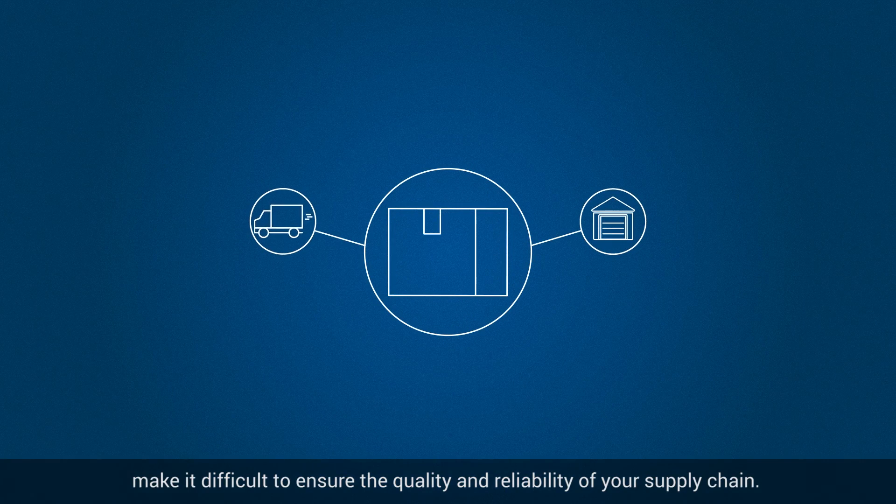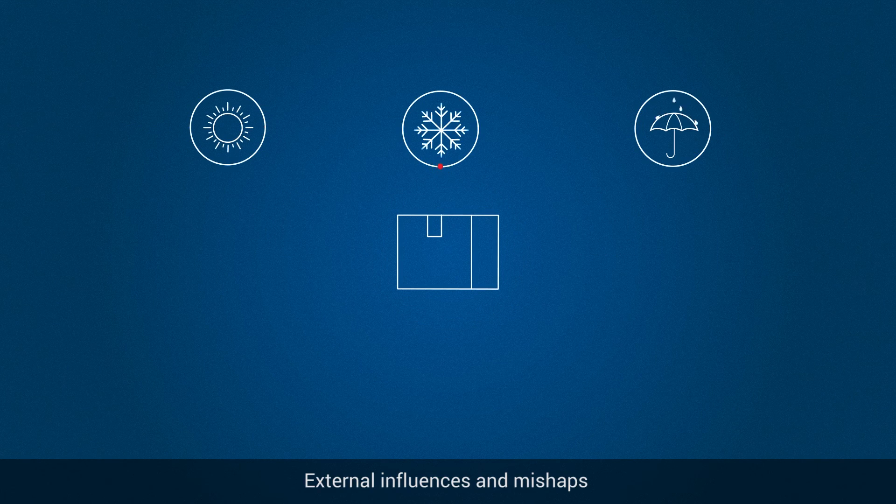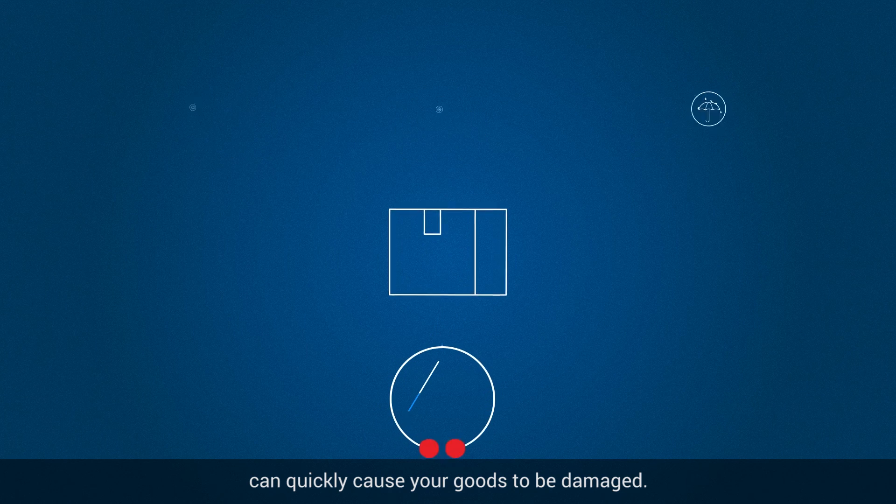Storage and shipping make it difficult to ensure the quality and reliability of your supply chain. External influences and mishaps can quickly cause your goods to be damaged.